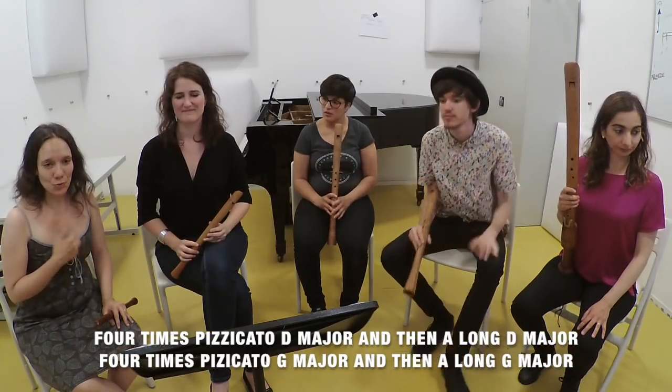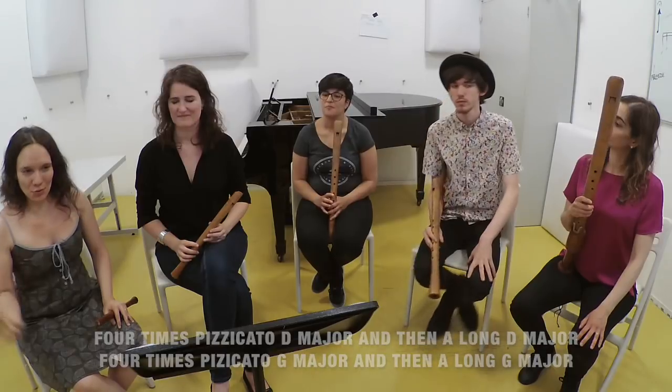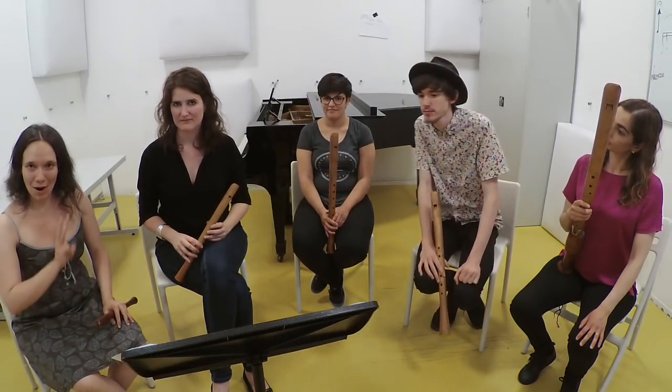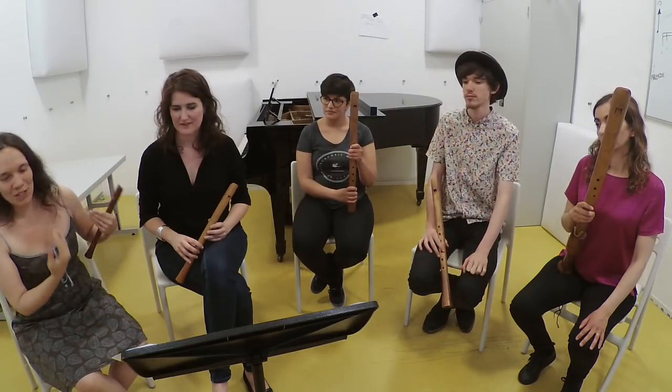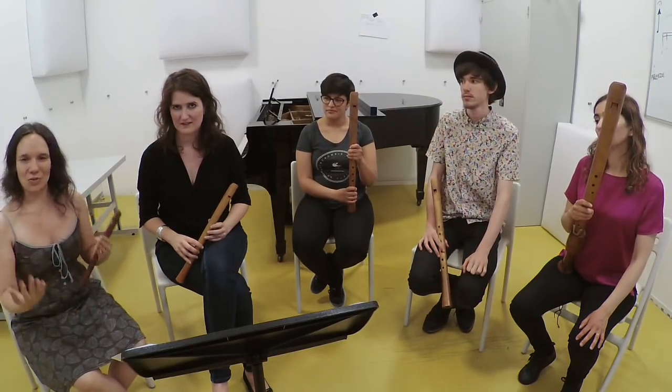To finish, let's put all of this into context and practice the final three bars of the piece. All our concentration goes especially to sharing direction, length, and tuning on the final chord.